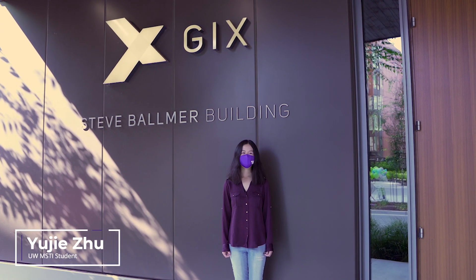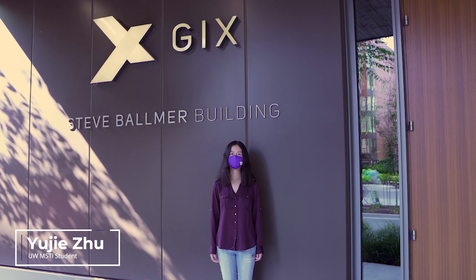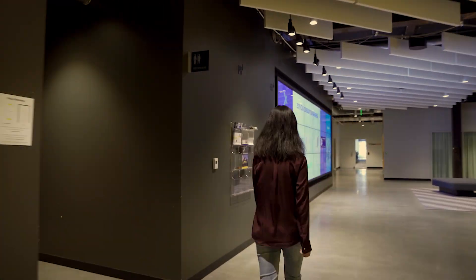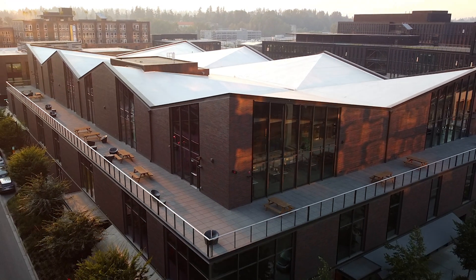Hi everyone, my name is Yu Jie and I'm a graduate student at the University of Washington earning my Master of Science in Technology Innovation. Today I want to show you what it's like to study here at the Global Innovation Exchange. I am here in the Steve Ballmer building in Bellevue, Washington, just across Lake Washington from Seattle.